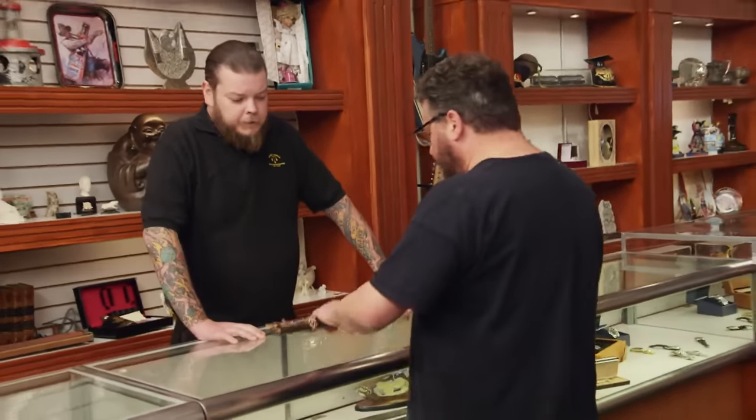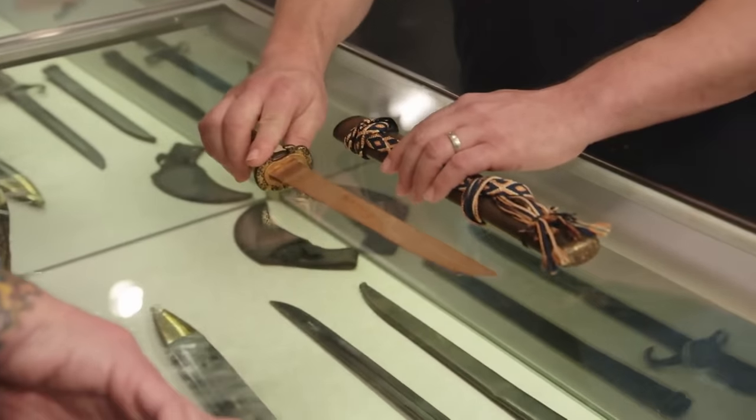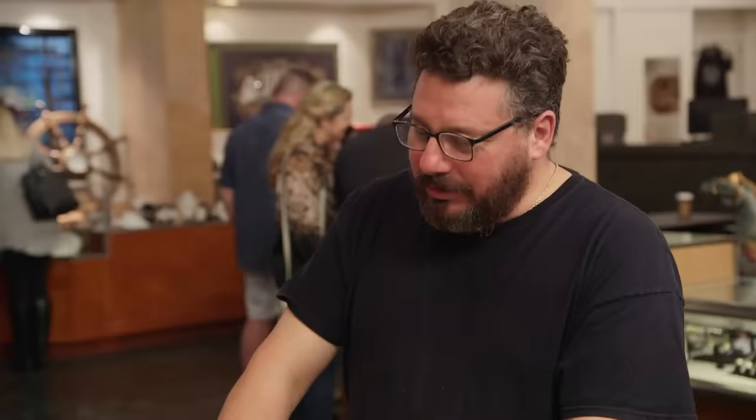Hey, how you doing? I have a samurai sword that my family's had for a long, long time. I really don't know much about it. Why is it made out of wood? Got me on that one. I mean, it wouldn't really do a lot of damage. Giant toothpick.